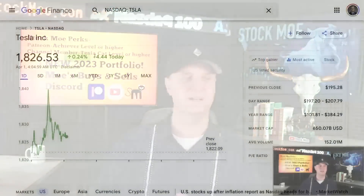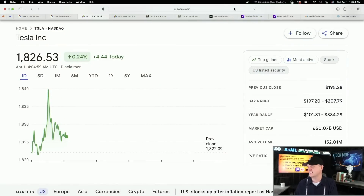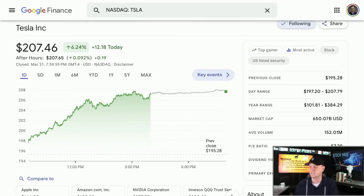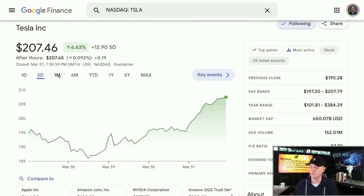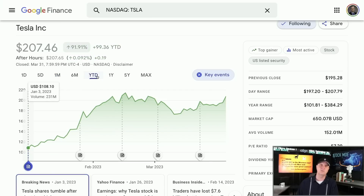You can see Tesla right now doing its thing — at $207.46, up 6.24% over the last five days, and up 6.63% last month. But check this out: up 91.91% from the start of the year. So all the Tesla stock I owned on January 1st has almost doubled already. Good news there.